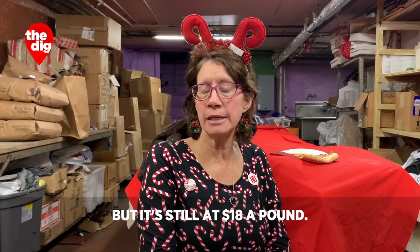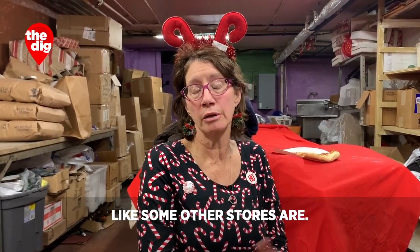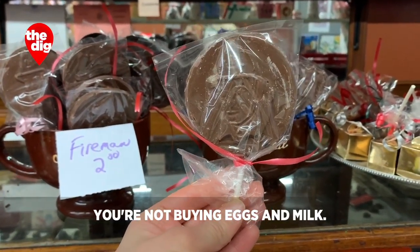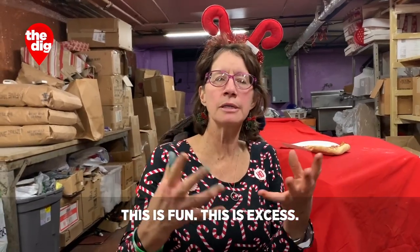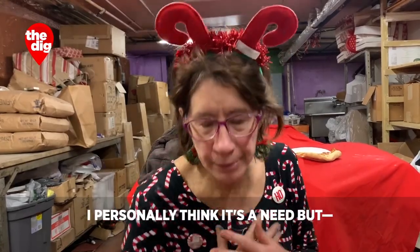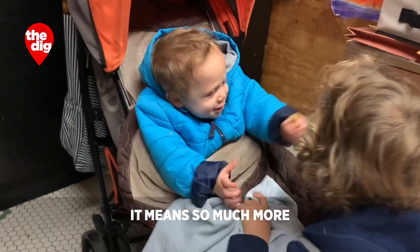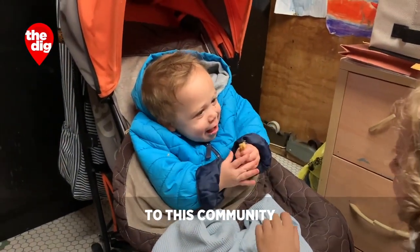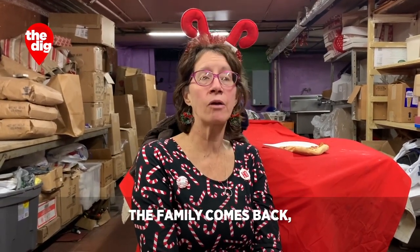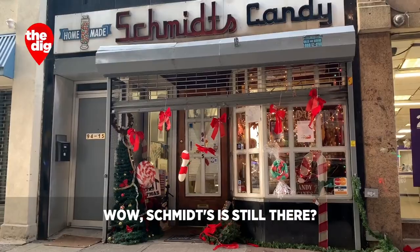As far as price goes, we're holding our own. It's a luxury item, but it's still $18 a pound — not $36 a pound like some stores. We're trying to hold on. It's a fun product — you're not buying eggs and milk; this is excess, the want rather than the need. I personally think it's a need. This place means so much more to this community than a candy store. People who have moved away come back and say, 'Wow, Schmidt's is still there.' Well, that's good.